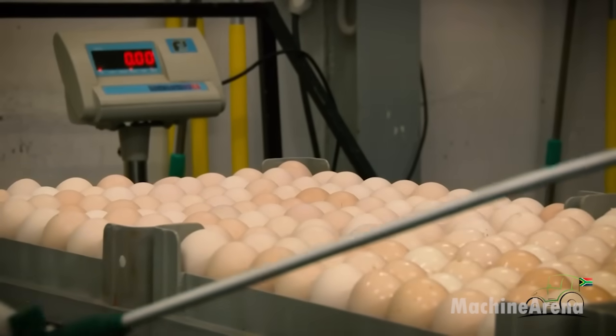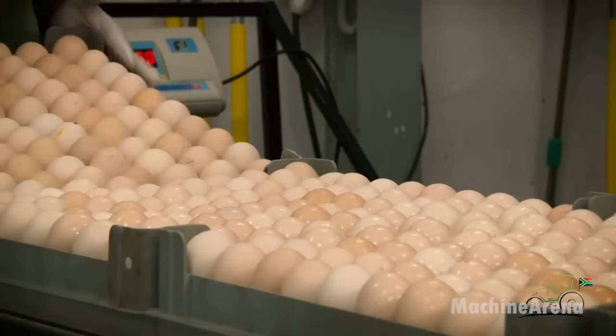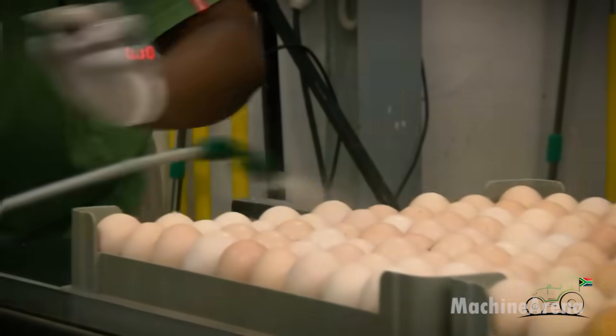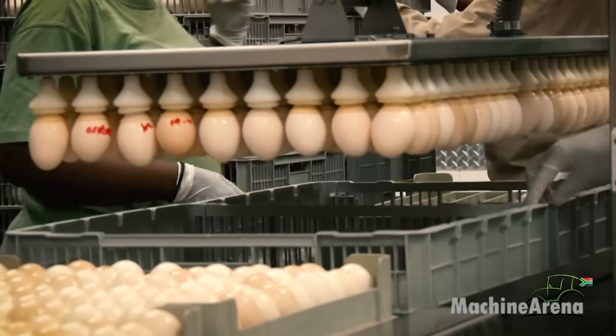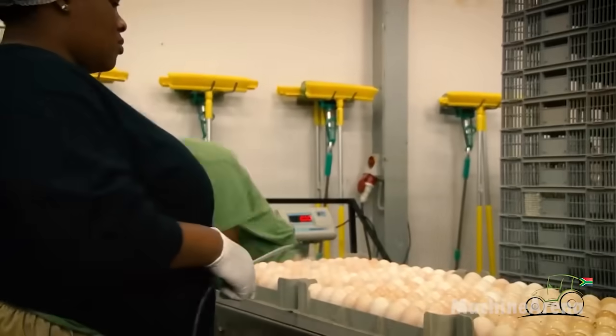Incubation involves 24 setters, each holding 24 trolleys carrying 5,060 eggs, totaling around 121,000 eggs. Eggs are turned hourly to simulate a mother hen's actions.